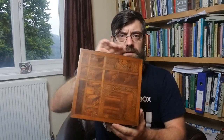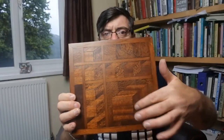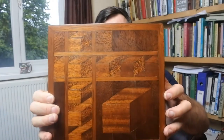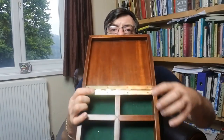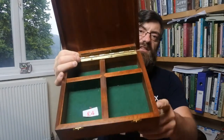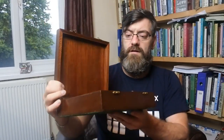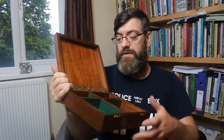Next we have a really nice cigar or card box. You can see all the parquetry inlay, nicely done, with a nice piano hinge. Looking at the individual slats of wood, I'd say it's maybe 1960s-70s. It's well made and very decorative — I'm not going to struggle to get 15 or 20 quid for that.